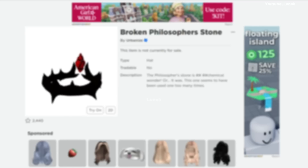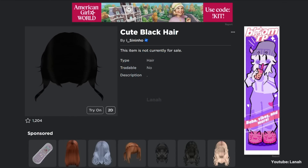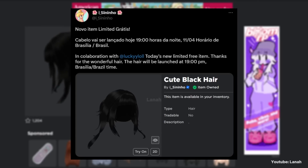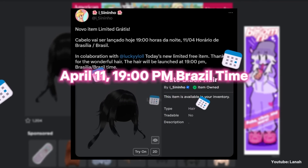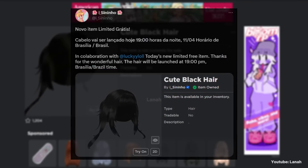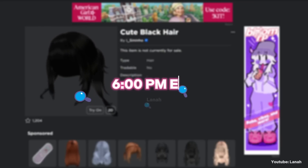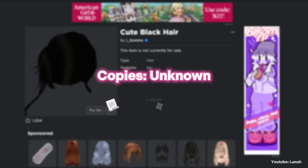A good item like this will certainly have few copies. It's a beautiful black hair. Here's a tweet from the UGC creator confirming that the hair is free limited and will be available April 11th at 19:00 Brazil time, which is April 11th at 6 o'clock PM Eastern Time. Search on Google the specified time to know what time it is in your country. It's unknown how many copies there are.